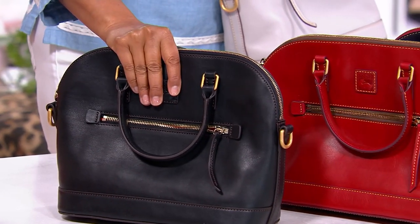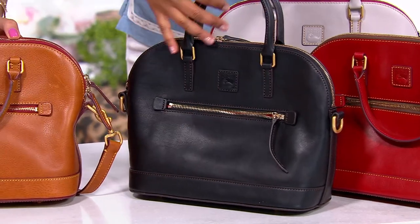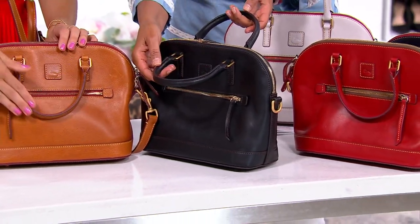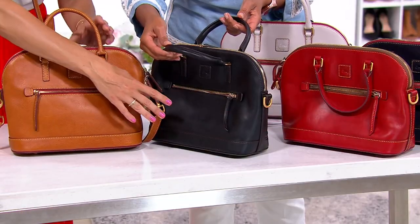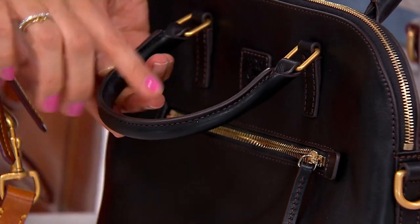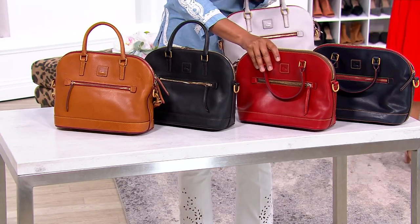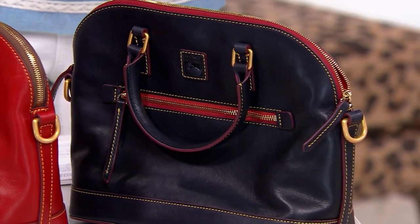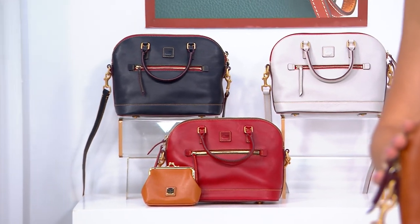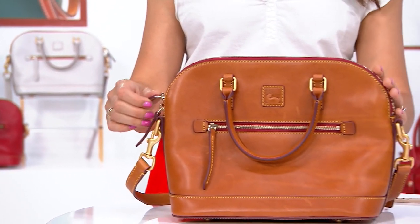When we say black-black, we mean everything is black — nothing interrupts that jet black. Even the mulberry sealed edges you see on other colorways are black on the black-black, with black zipper trim and black hand-painted edges. Stock update: natural has 200 remaining, black-black 100, red four dozen, navy five dozen. Five easy payments of $41.80 — just over a dollar a day to get this home. You're saving $139 in this moment.